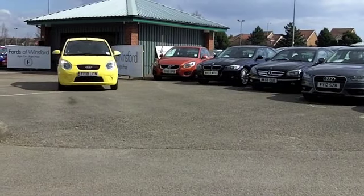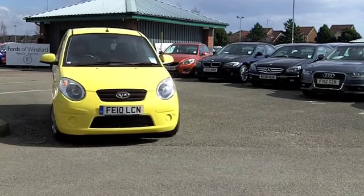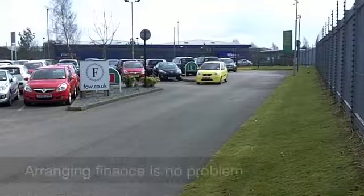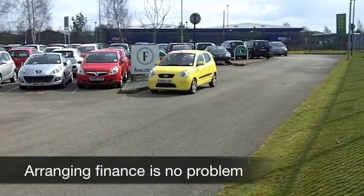And, you know, Kia is one of the only manufacturers really to offer a seven-year or 100,000-mile warranty, so you get the balance of that with this car as well.